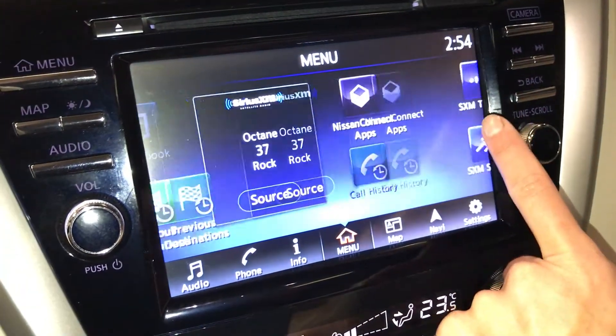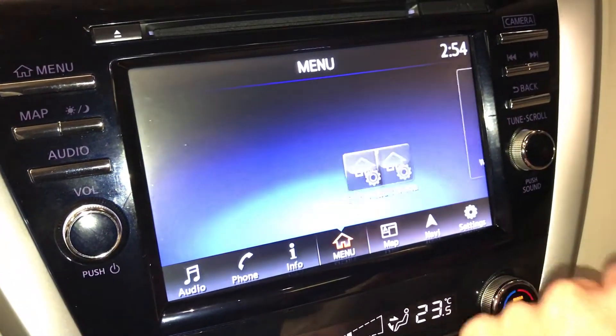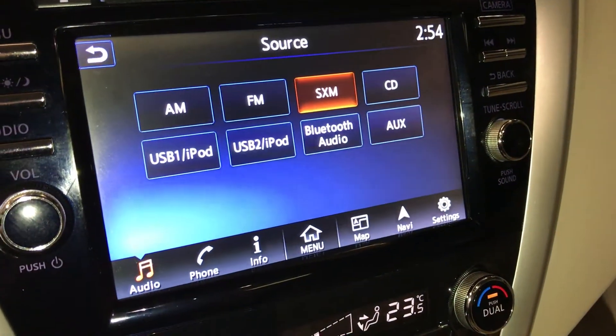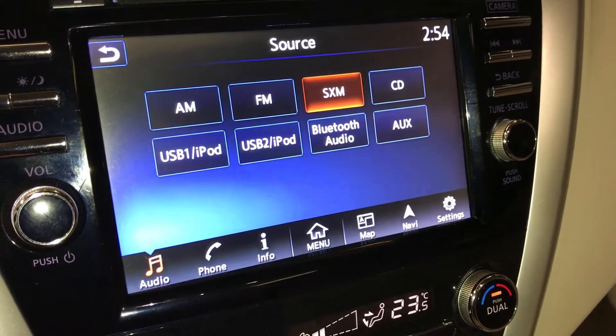Nissan Connect apps are available. For audio you have AM, FM, satellite, CD, USB, auxiliary and Bluetooth.